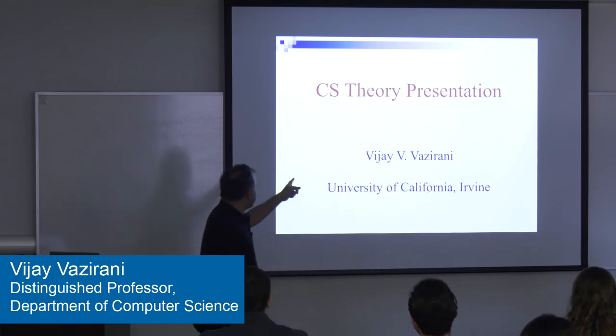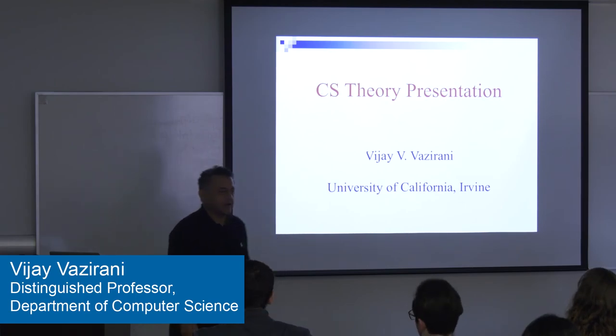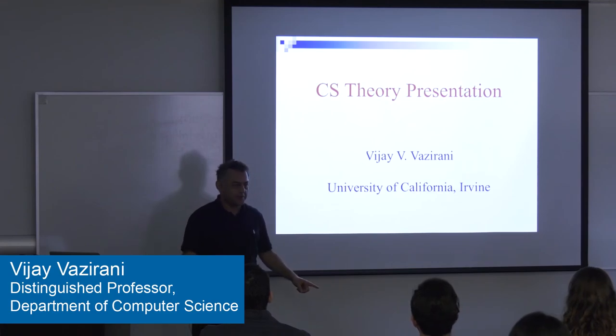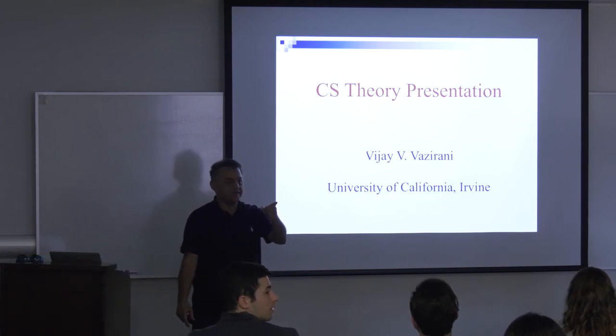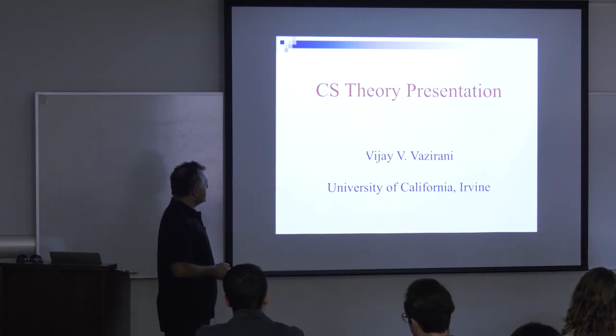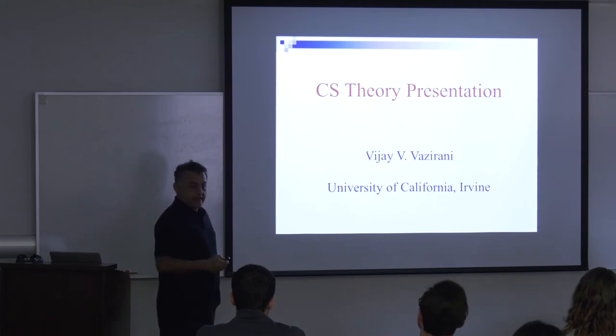Welcome. I'm going to tell you about the theory side of work here, mostly in algorithms. I know some of you are theory candidates. Let me start with a trivia question — not a trivial one. Can you name an algorithm that won a Nobel Prize? There's no Nobel Prize for computer science, but there are actually two algorithms that won the Economics Nobel.